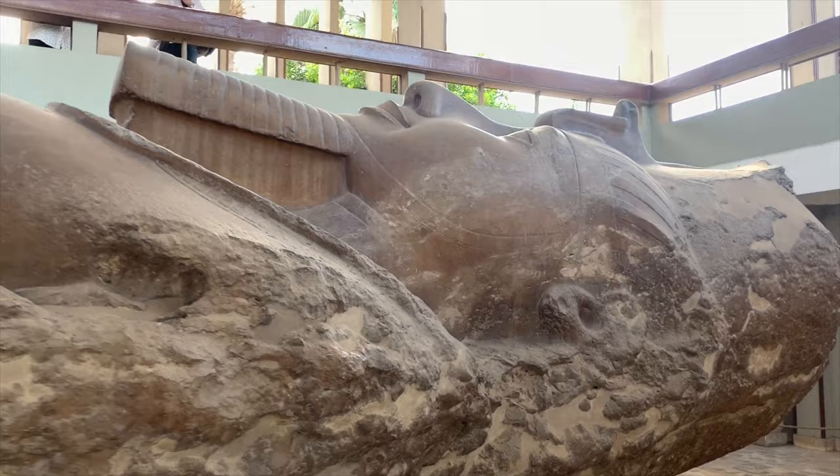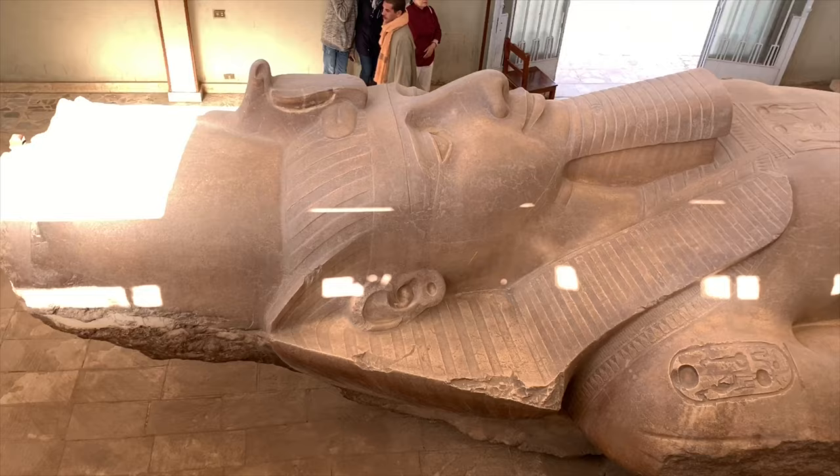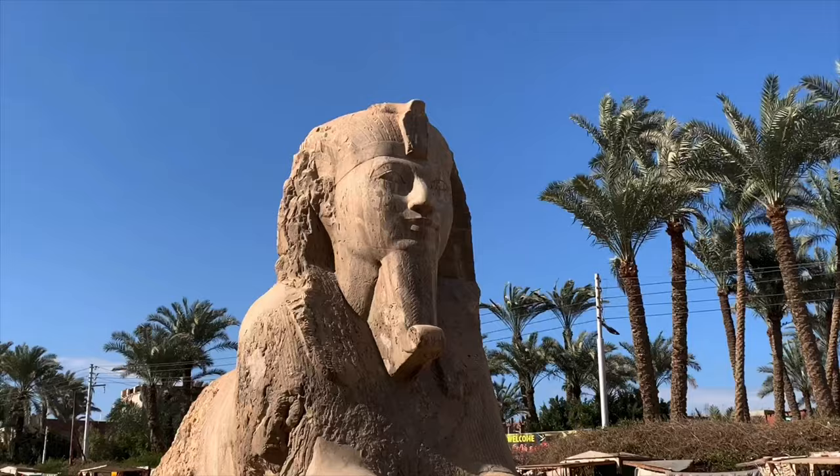This is Ramses the Great. Look at this — one of the best remaining sculptures. He's shaped like a bodybuilder. It's the idealistic statue.